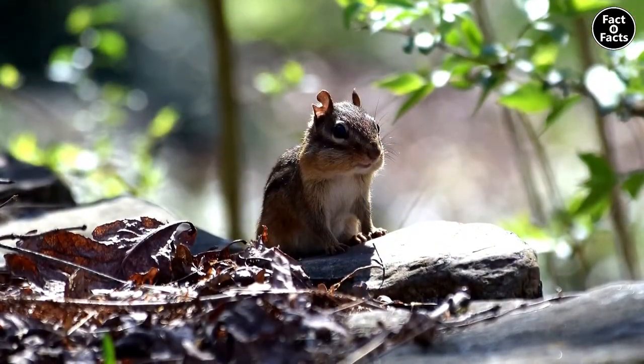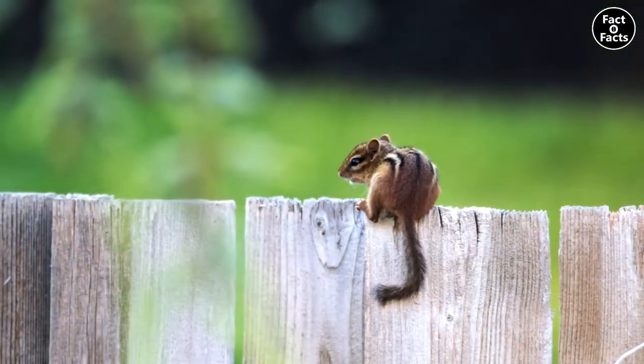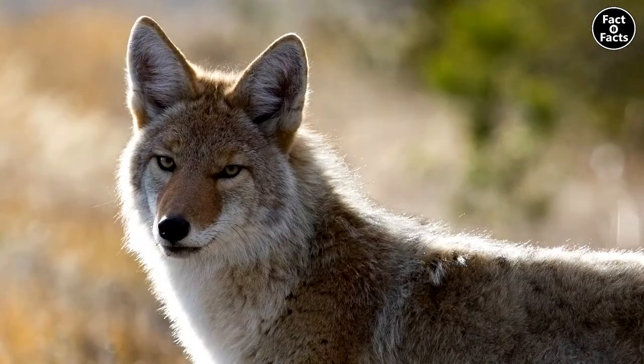They live for about two or three years in the wild, though there have been cases of them living roughly nearly a decade in captivity. Chipmunks feed a variety of predators, such as hawks, foxes, snakes, weasels, and coyotes.